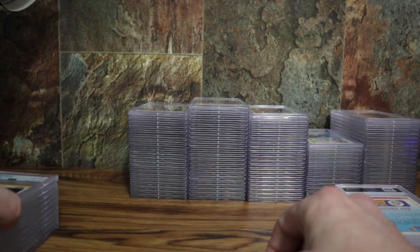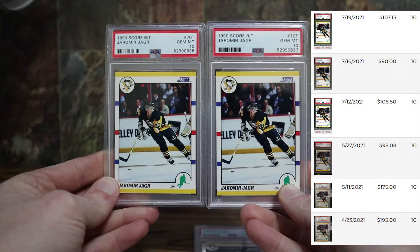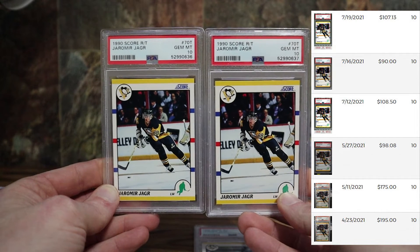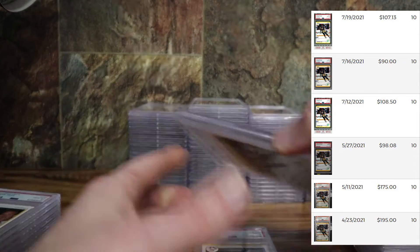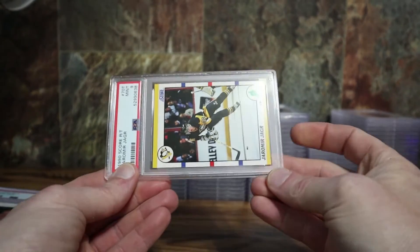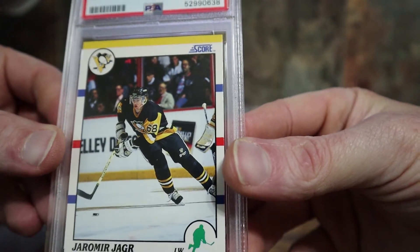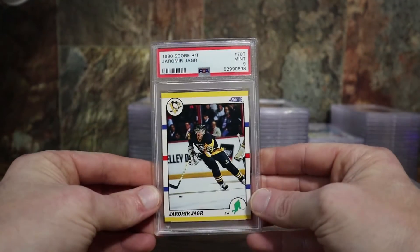Okay so this is the Rookie and Traded set. This card's actually gone up surprisingly — these cards were not very valuable even a year ago. I got two tens and a PSA 10. I think I broke about five sets of these Rookie and Traded and got three copies that looked like they were worth submitting, so got the two tens and a nine — can't complain there. Top to bottom's a little off. Looks like the edges — yeah, see that little white on the right and the white on the red, and even on the blue one. I think nine's a fair grade on that one, really well centered though.